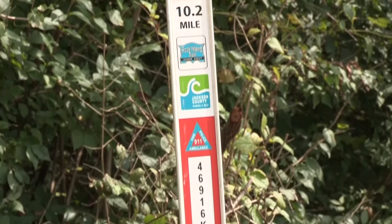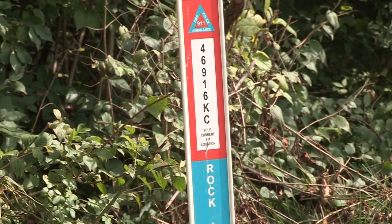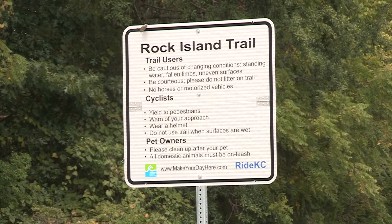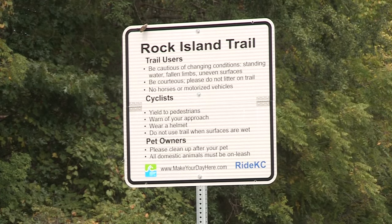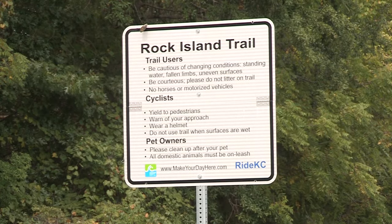Jackson County Parks Plus Rec manages operations and maintenance and security for the Rock Island and all our other trails. All our trails are patrolled by our Ranger Division and all our trailheads are patrolled by our Ranger Division every day.